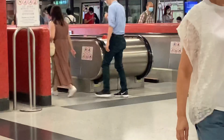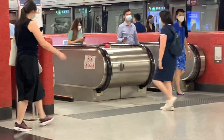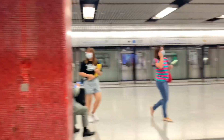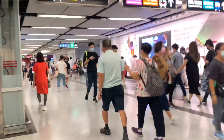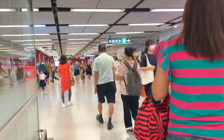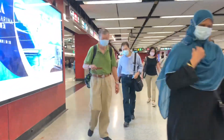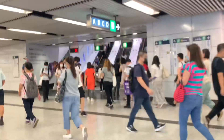Those guys going down are going to Kennedy Town — the opposite direction. So let's continue walking towards the Airport Express. It's now 12:30 in the afternoon. For Filipinos who want to go to Worldwide, this is it — exits A, B, C, D.